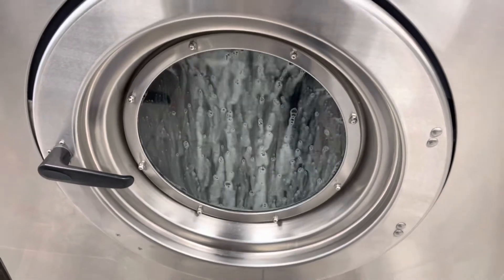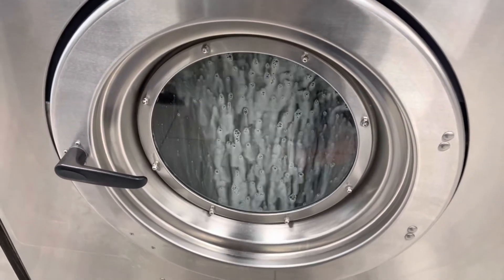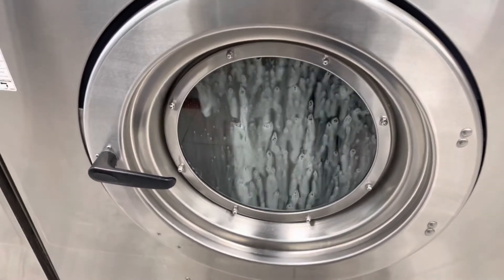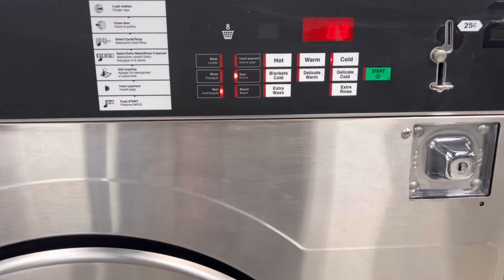We're here washing clothes. I'm about ready to get this day going — clothes are almost done, got about three more minutes.